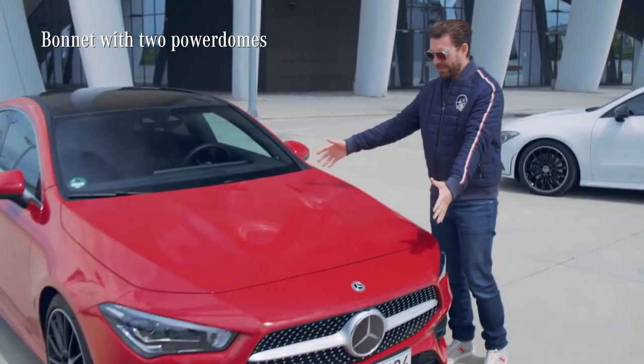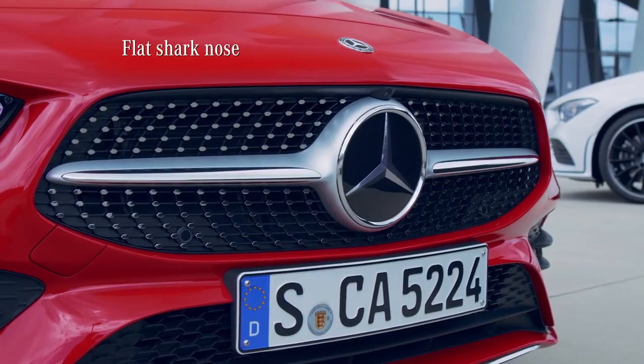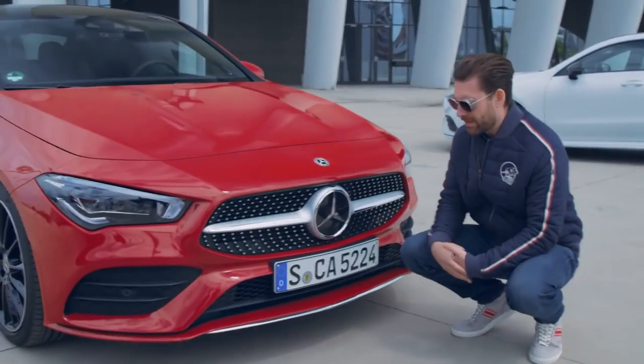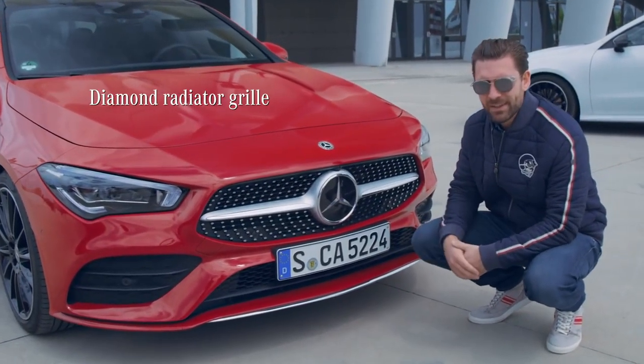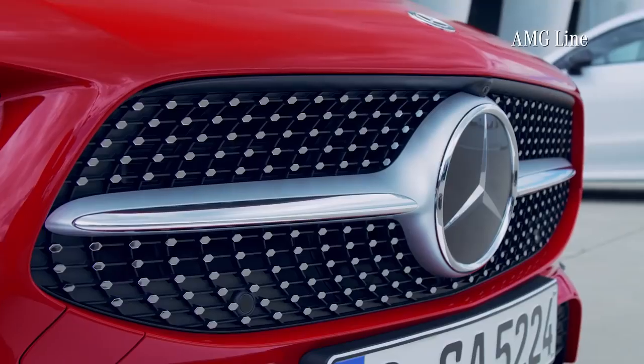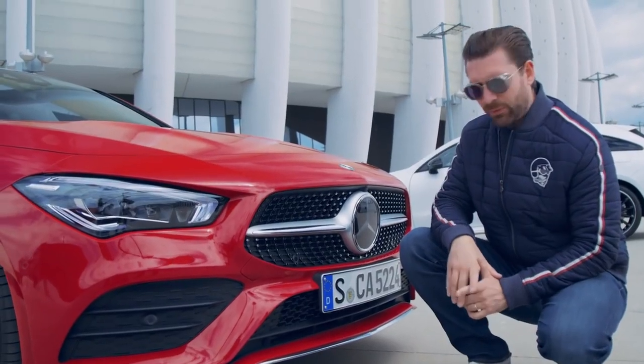Let's talk about the front of the car. We've got this stretched elongated bonnet line with the two power domes that work their way down to this flat shark nose. If we work our way a little bit further down, the first thing that hits you is the prominent diamond radiator grille, which is a signature feature of the AMG Line.